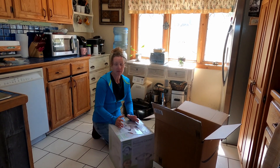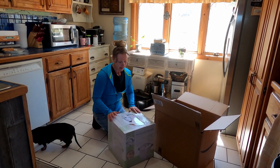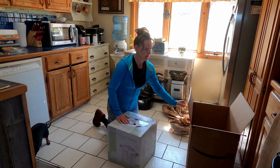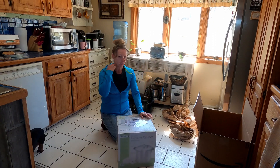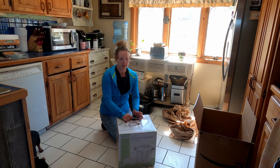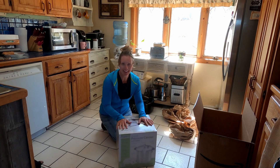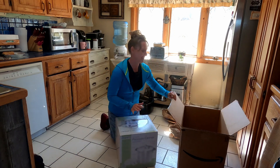I have one that I've been borrowing from my sweet sister-in-law down the road. She's been so kind to loan it to me. But you all know, especially you ladies out there — borrowing anything, but something like this — I just needed my own. So now I have my own.